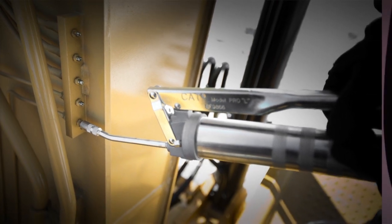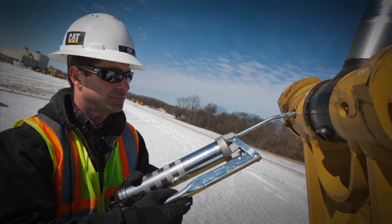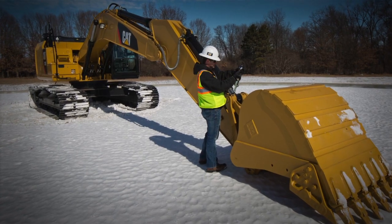Centralized grease points make routine maintenance quick and easy, maximizing uptime and extending the life of your machine.